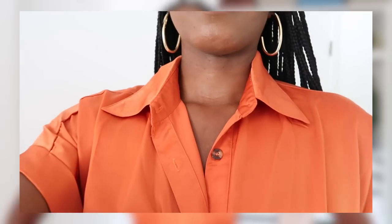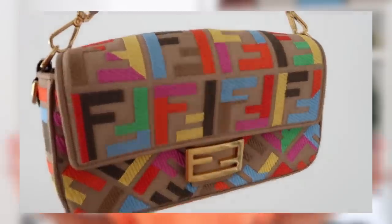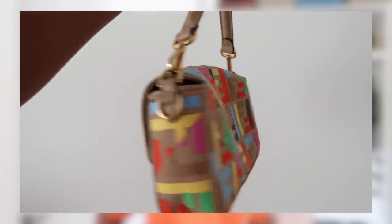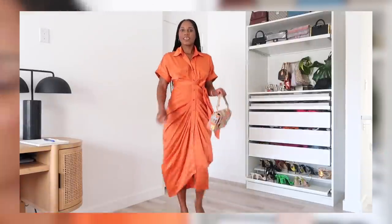We're going to hop right in with my outfit of the day. I am wearing this stunning burnt orange satin-like material mini dress from Amazon, size small. It has brown tortoiseshell buttons and a little sash that you can tie around your waist. I styled this with a pair of Bottega Lido mules in a natural slipper color, and paired that with one of my favorite Fendi bags. I think this dress is perfect for autumn, fall, even into winter with a really nice boot.